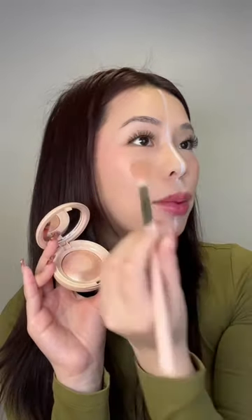For liquid highlighter, I'm gonna go with the Rare Beauty Liquid Highlighter on this side. And the other side with the same pinky highlighter but in a powder formula. The liquid side is definitely not as blinding as the powder side.